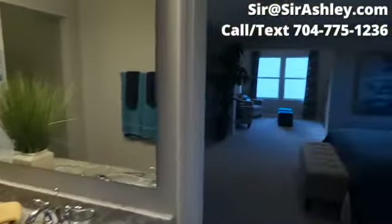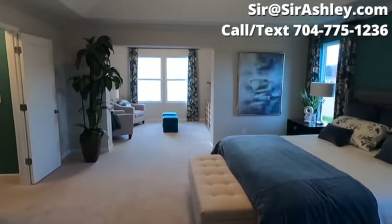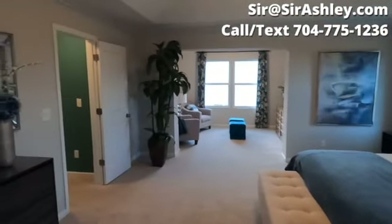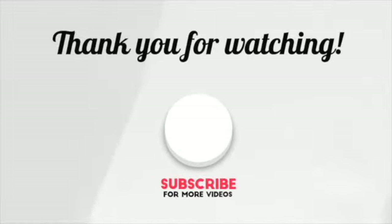I hope you enjoyed this quick tour of these two properties. Again, this community is amazing — you get a lot of bang for your buck, and it is USDA-approved, meaning 100% financing. If you're interested, the number's on the screen. We look forward to hearing from you. Talk soon.